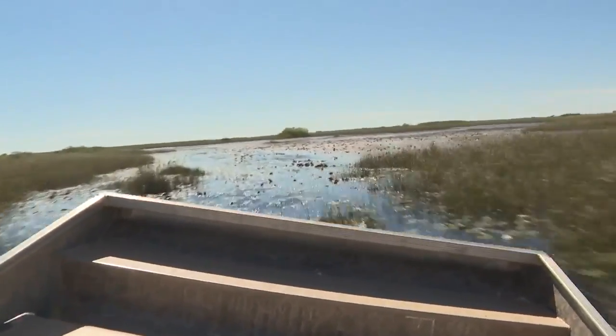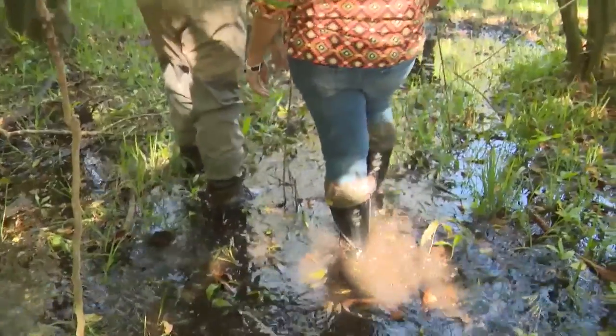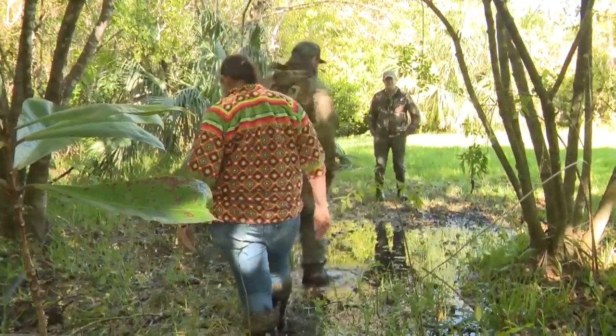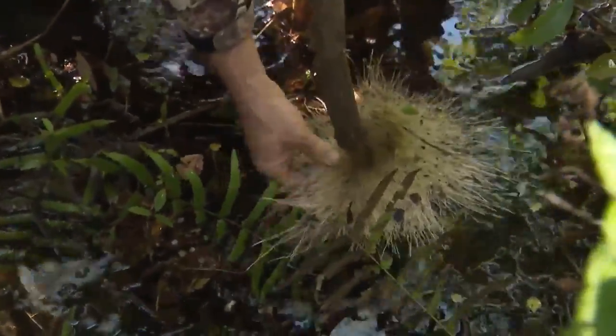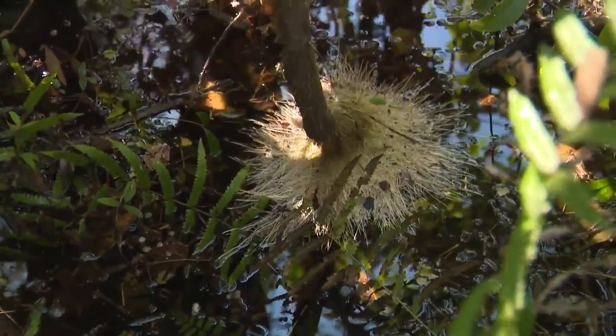They are taking us on an airboat ride deep into the central Everglades to submerge us in a crucial environmental issue they are monitoring. Think about those turtle eggs that were submerged on top of the island. You can see that all these roots have started coming up on the water surface — damaging high water levels. This means that the wildlife that utilizes these tree islands will start to decline.